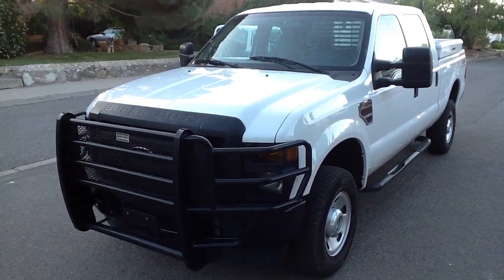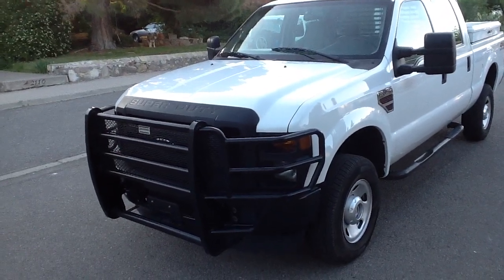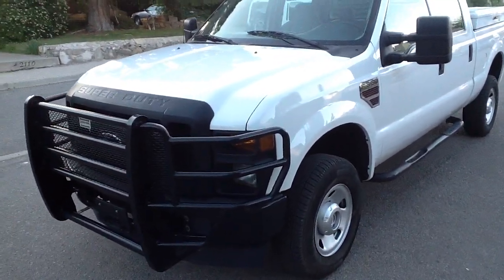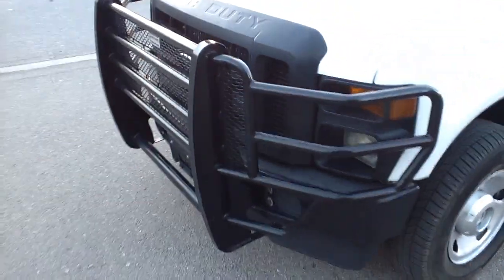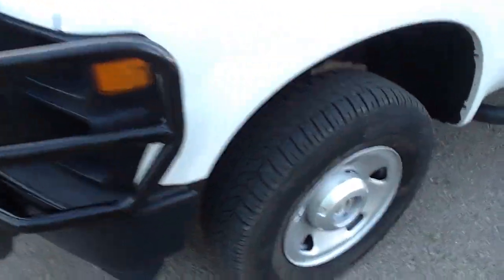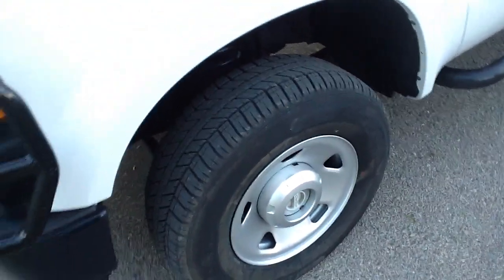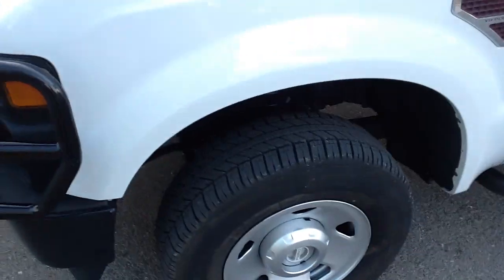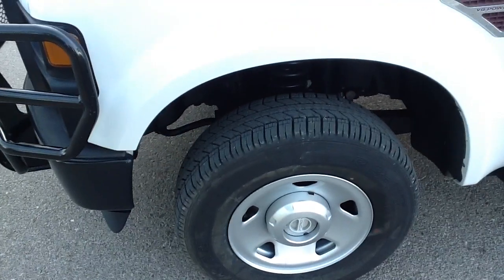They do meticulous maintenance on their vehicles — it's just gorgeous. You'll see what I'm talking about in a second. It's got a nice ranch hand bumper guard up front. Tires are new. Brakes are fresh. The suspension is really tight on this truck, just like new. Handles fantastic.